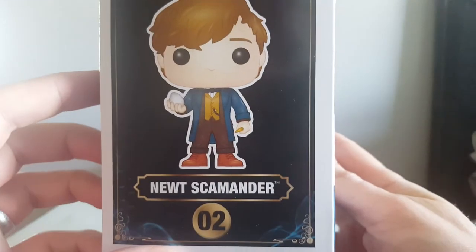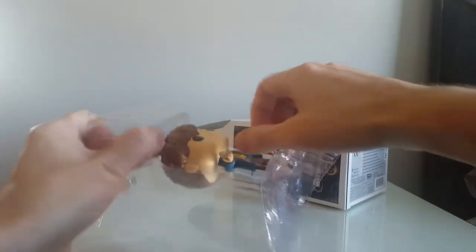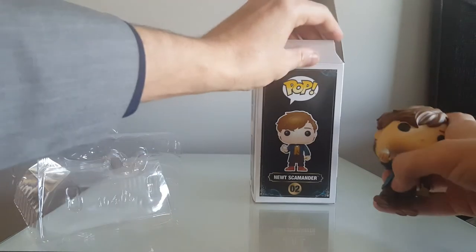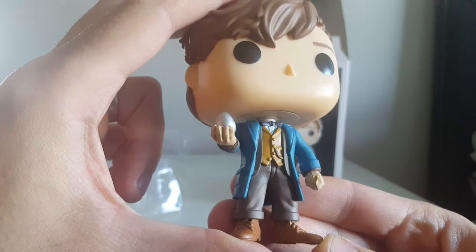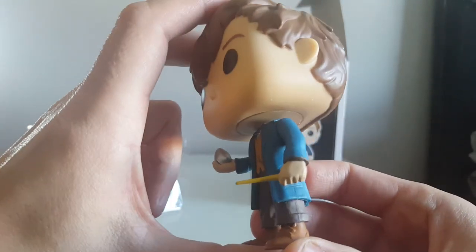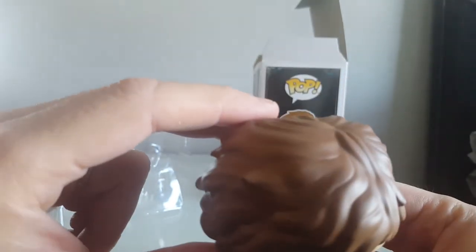That's him at the side. I think this is going to be really cool once he's opened. I haven't actually got any Harry Potter Pops, which I'm really surprised about because I'm a big Harry Potter fan, but I think I would be bankrupt if I started collecting everything I liked. So here we go, here he is. Really nice detail — he's got his little wand and his egg, because he loves looking for fantastic beasts and he'll show you where to find them.